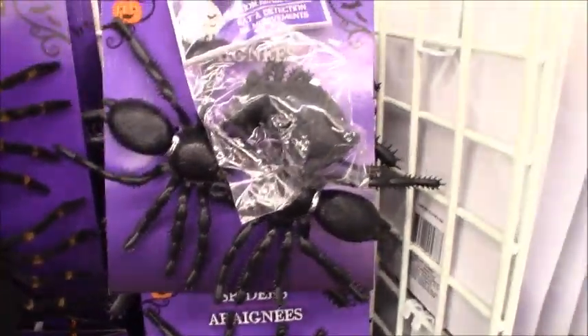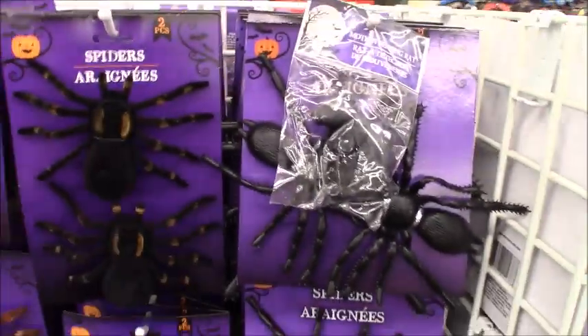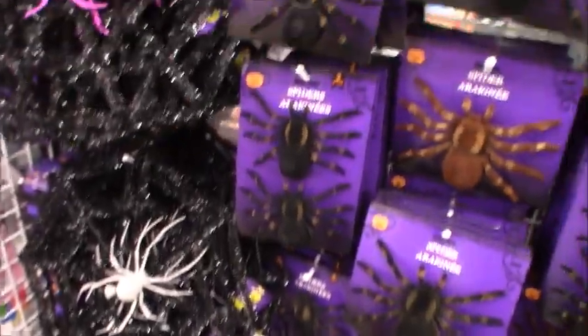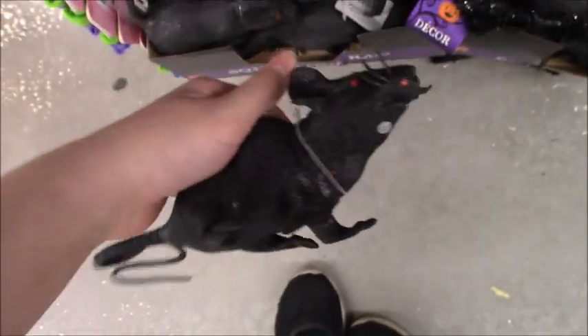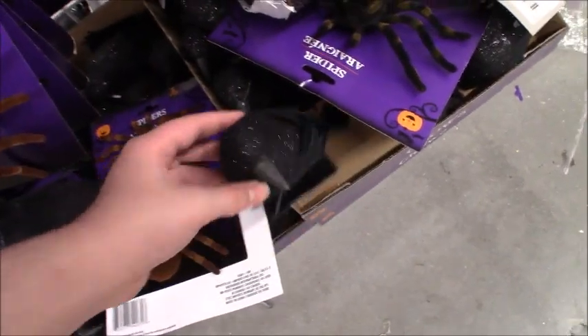This is so exciting — motion sensor rat, we got spiders, rats of course. Oh this is so exciting, they've got glittery crows this year, that's so cool.